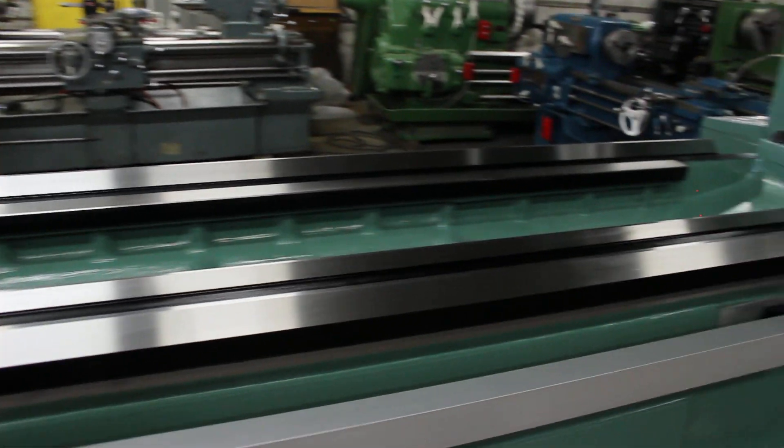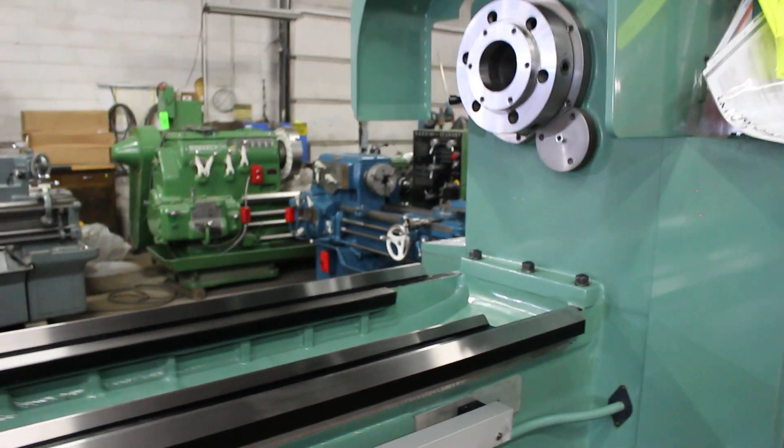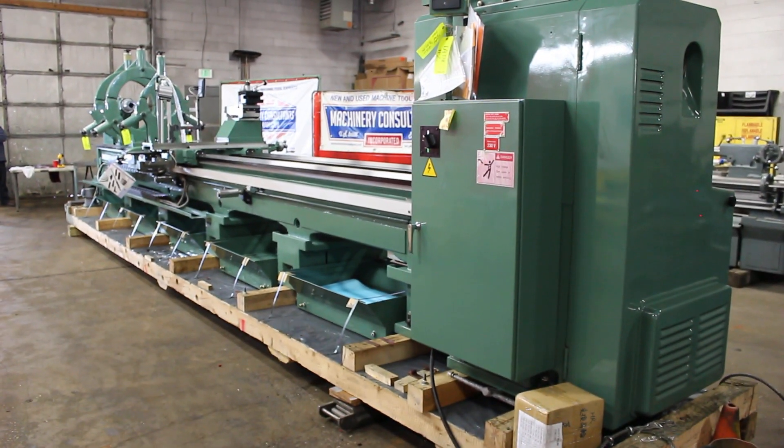Standard bedways — so the 40-inch swing-over bed. This particular machine came in at 230 volts. The HR 6000 series.